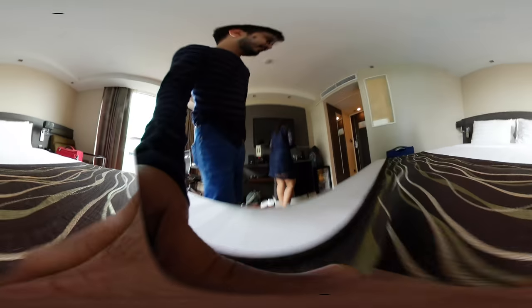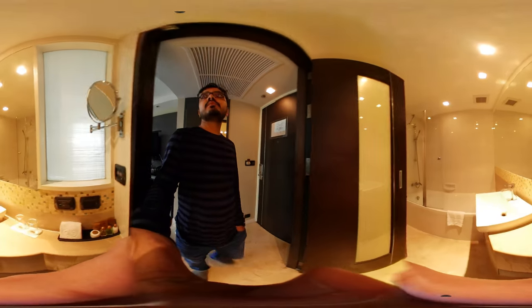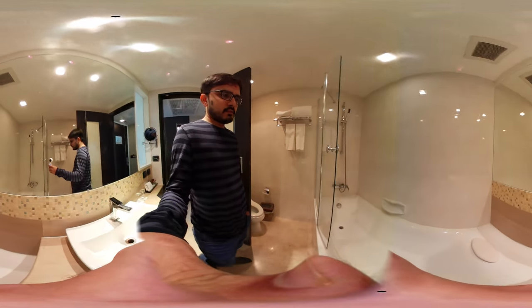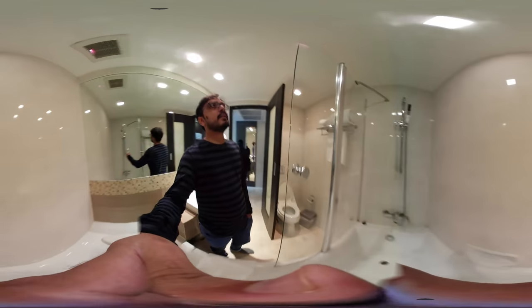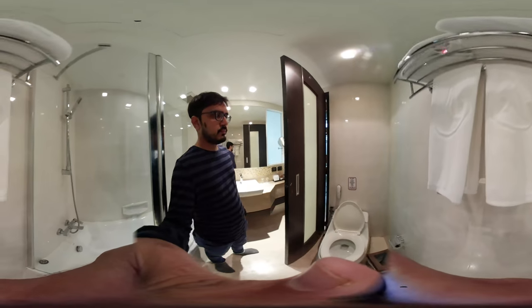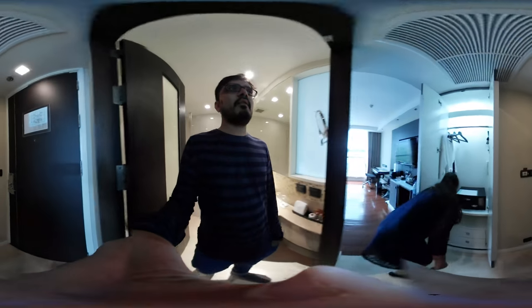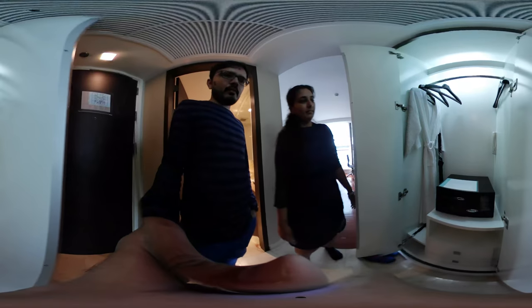This is the mini bar, and here we go to the washroom. There is no separate shower, but you can take your bath in a convenient bathtub. Here is the shower. There is the washroom, telephone, and here is the chef. They provide you a very nice bathrobe. A safety deposit vault.